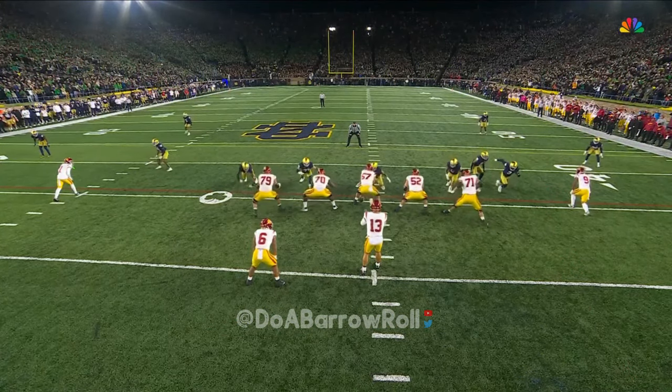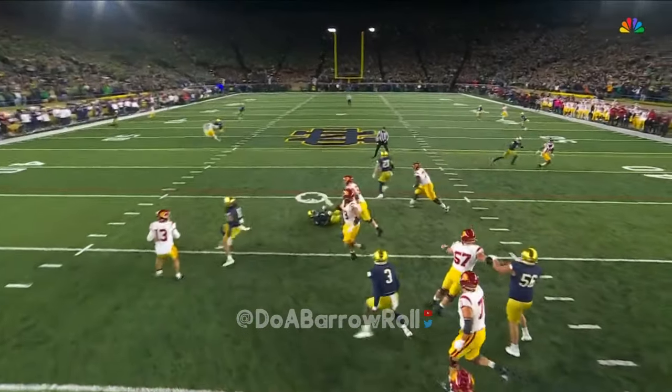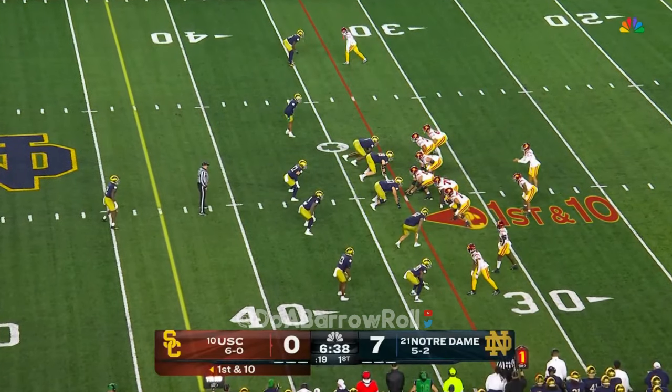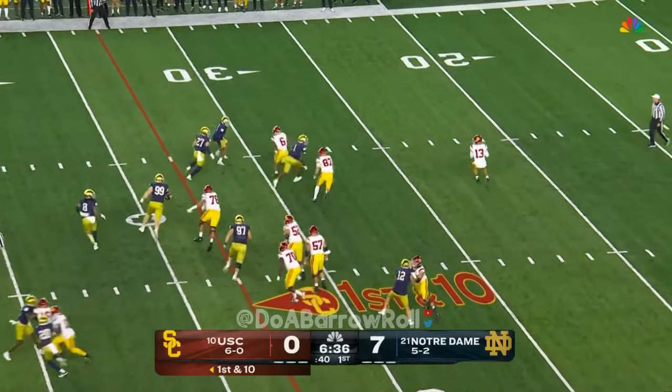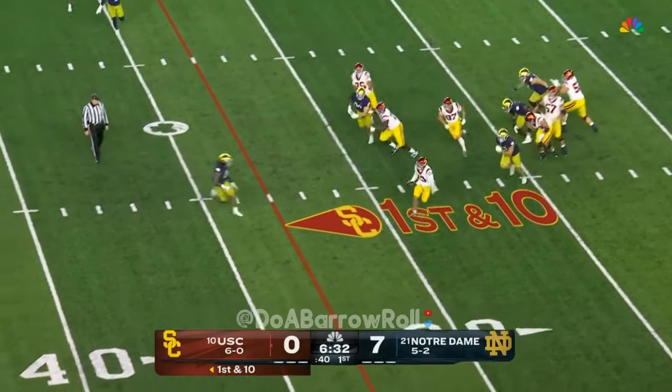They're going to bring people every time — it's going to be a five-man rush. They force Caleb to his left. Williams on the roll, now looking opposite, he's going to scramble and run.